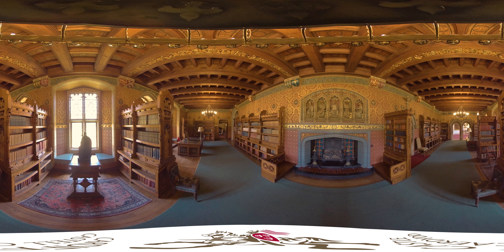The room is one of the most important in the castle and still contains the original Burgess bookcases and tables that were designed and made for this interior.